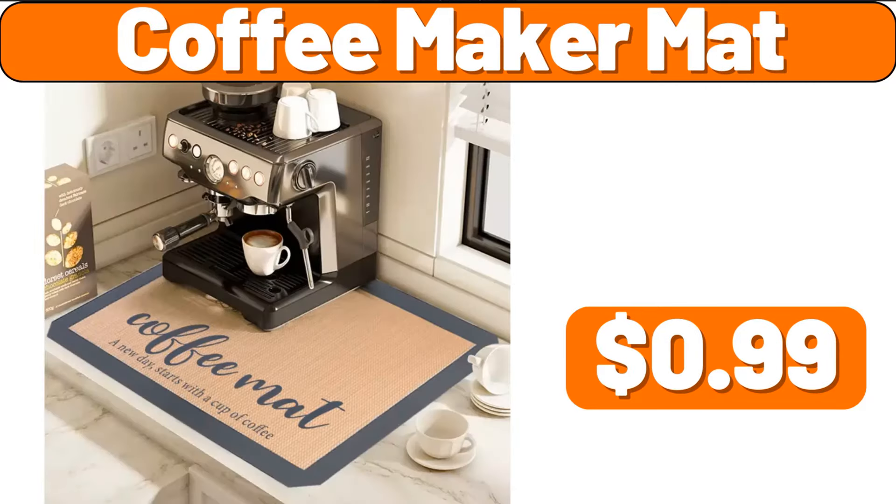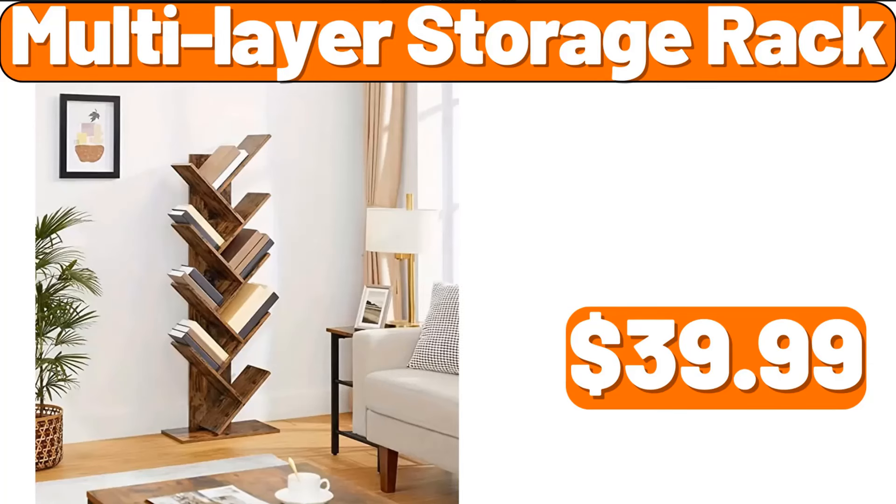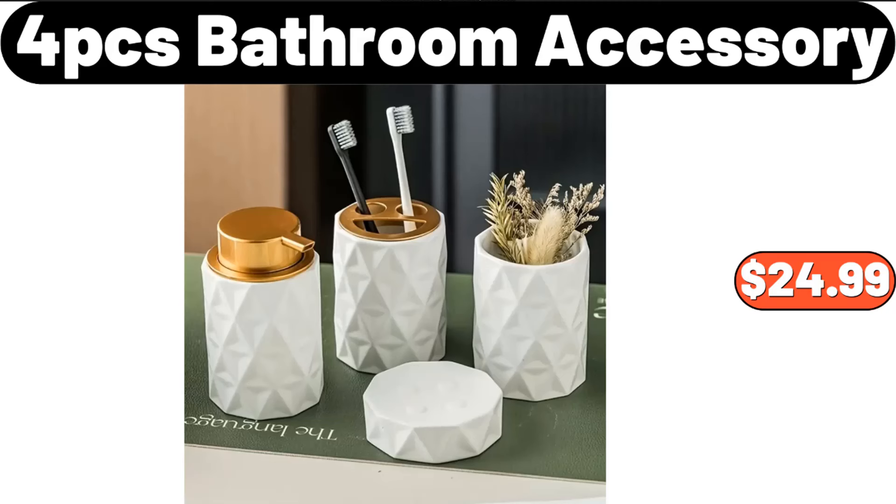Coffee Maker Mat, $0.99. Coffee Cups and Saucers Set of 6, $31.99. Multi-Layer Storage Rack, $39.99. 4-PCS Bathroom Accessory Set, $24.99.